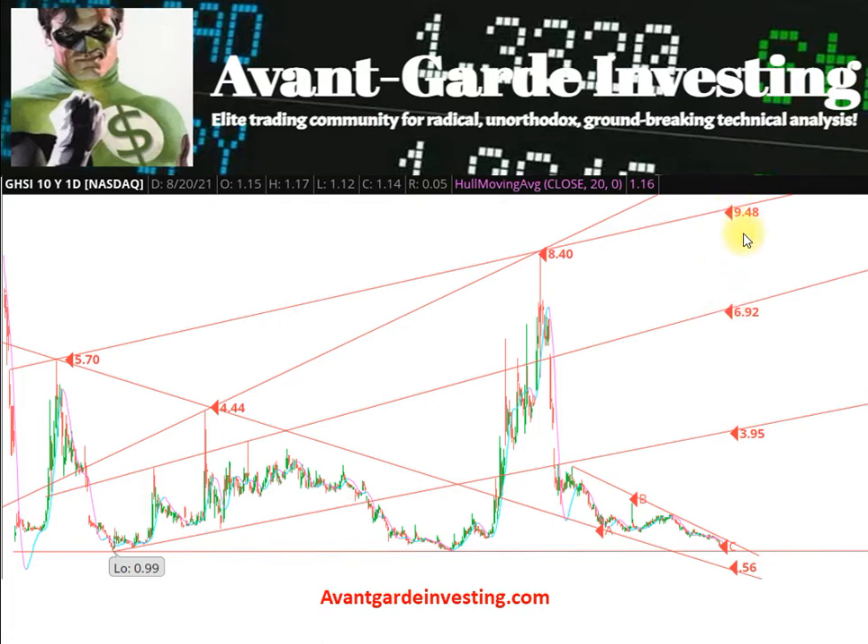Down the road, if business fundamentals improve, a break over the $8.40 to $10 area would likely bring a lot of algo-generated volume and much steeper upside toward the IPO split adjusted high of $24.